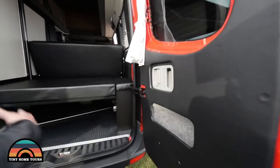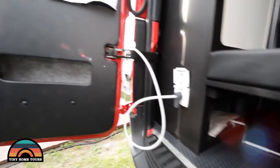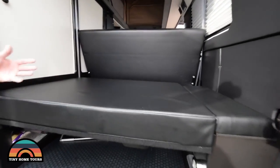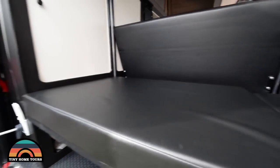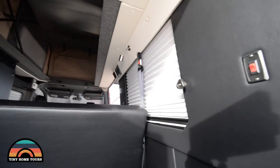Come to the back — there's a little storage in the doors, blackout curtains, and storage under the sofa. The back cushion extends to give you a 75 by 54 inch wide bed. There's closet storage here, shades on the windows, and LED lighting throughout the vehicle.